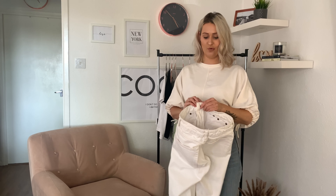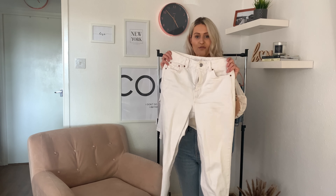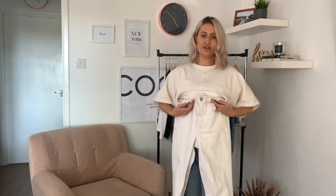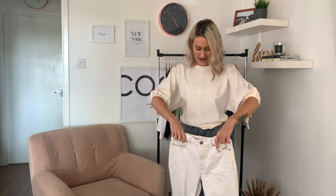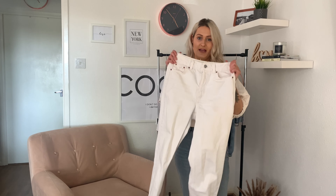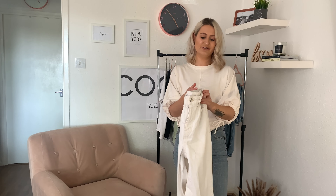White mum jeans are an absolute must for spring. I actually got these last year but Topshop carries them every year. They're more of an off-white colour so they're not too bright. I usually wear a size six in Topshop mum jeans but went up a size here because they come up a bit tighter, and with white you don't want them too tight. I wear them so much in spring — with blazers, basic black tees, dressed up for a night out, or casually. They're about £40 but deals are often available.